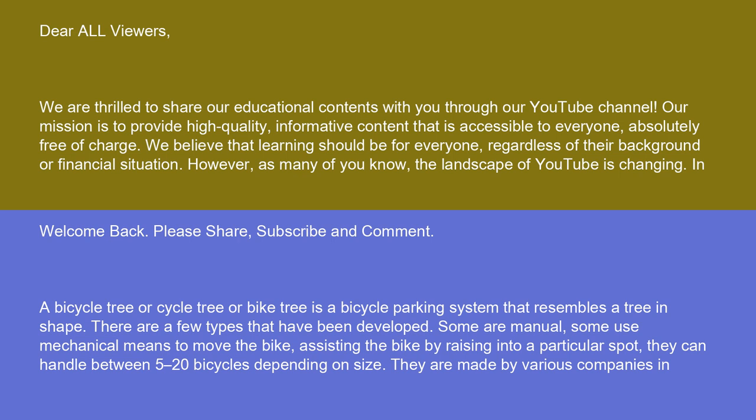Welcome back. Please share, subscribe, and comment. A bicycle tree, or cycle tree, or bike tree, is a bicycle parking system that resembles a tree in shape.